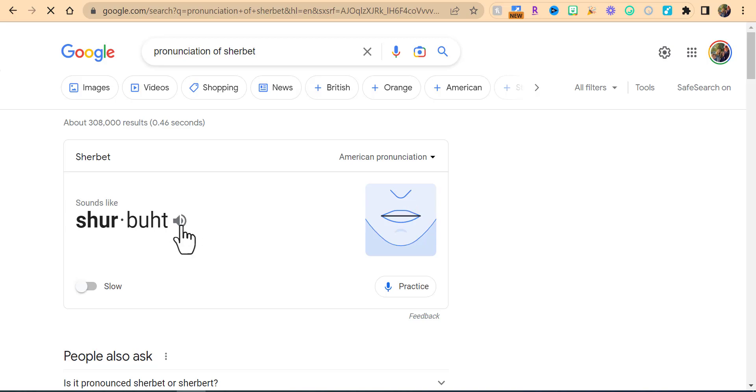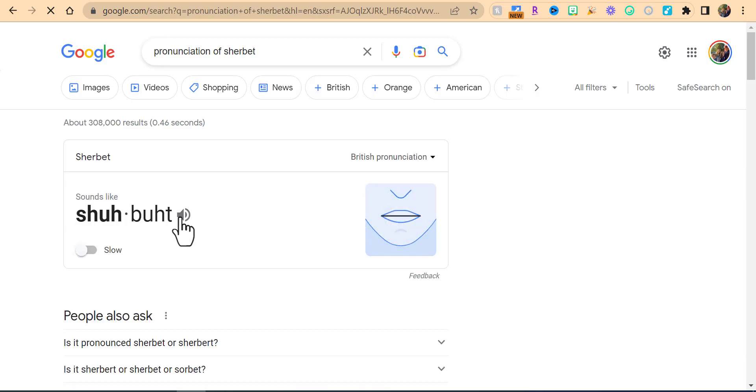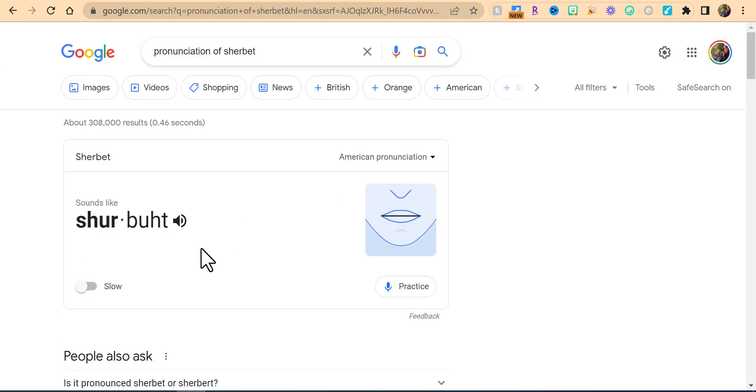Let's go ahead and select it. If you want to change it to British just to hear it, you can see it's a little bit different. You could also slow it down right down in here and hear it again, and you can see how the mouth moves if you want to do that.